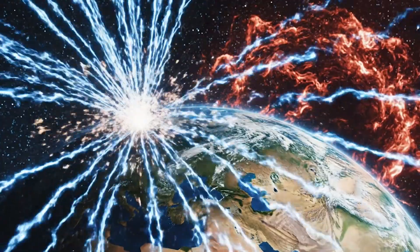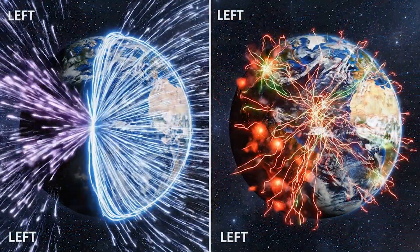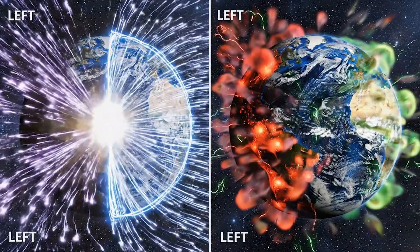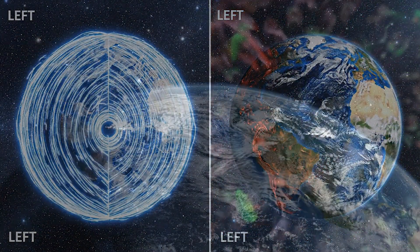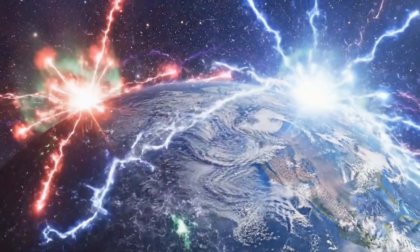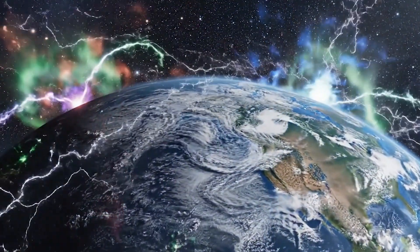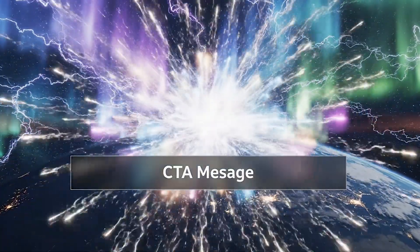In my next video, I will reveal what happens during a full magnetic reversal — the exact timeline, the radiation levels, and whether humanity could survive it. But here is the question I need you to answer in the comments: if Earth's magnetic field collapses tomorrow, where would you go? Subscribe so you don't miss part 3.